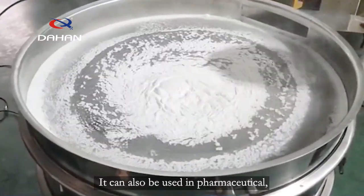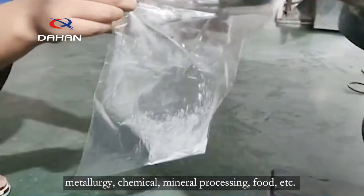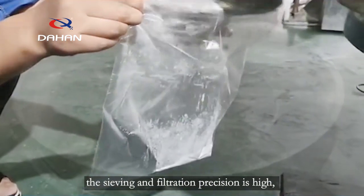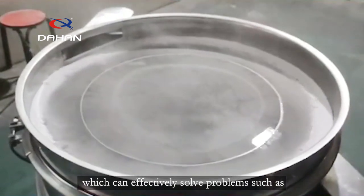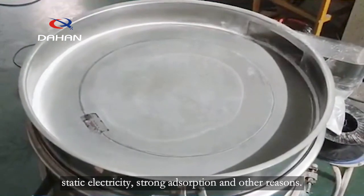It can also be used in pharmaceutical, metallurgy, chemical, mineral processing, food, and other industries that require fine sieving. The sieving and filtration precision is high, which can effectively solve problems such as blockage caused by agglomeration, static electricity, strong absorption, and other reasons.